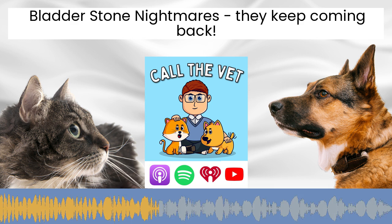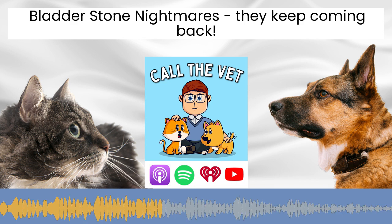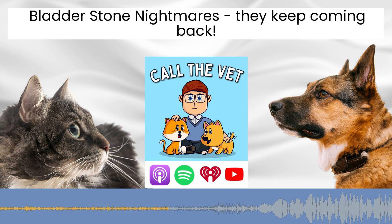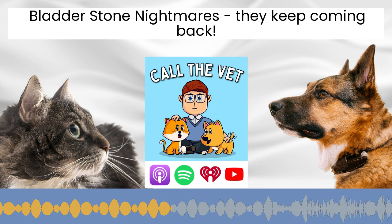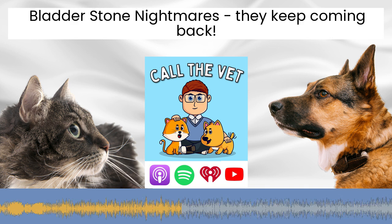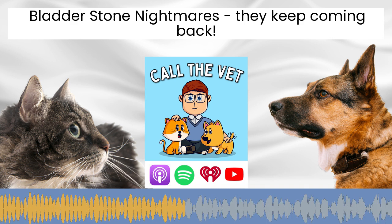Any stone too big to fit through the tube can't come out, so the only option is to open the dog surgically under anaesthetic and remove those stones. Unfortunately, some studies have shown that even experienced surgeons fail to remove all bladder stones in about 15 to 20% of dogs, because some stones can be very small and fall to the neck of the bladder, making them really challenging to remove. Factors like the dog's size, weight, previous bladder surgery, and any scarring can further complicate matters.